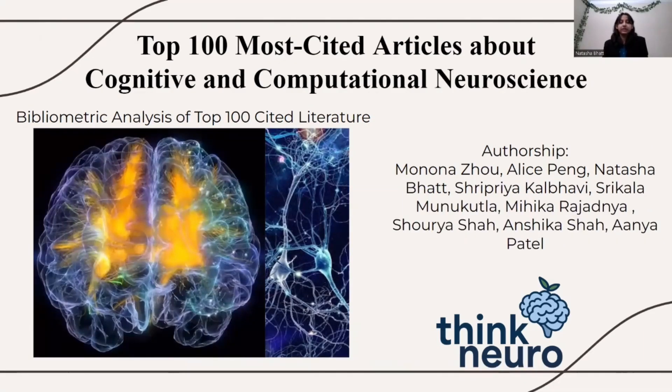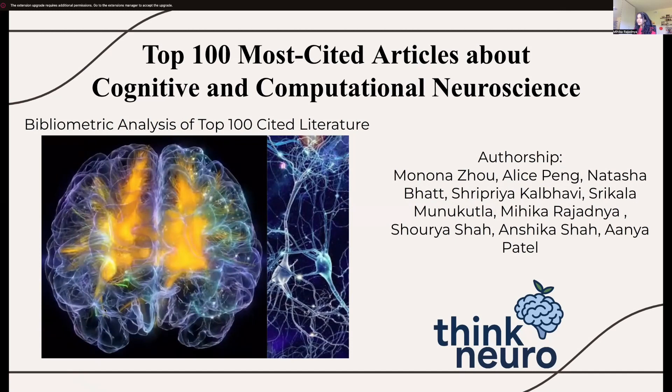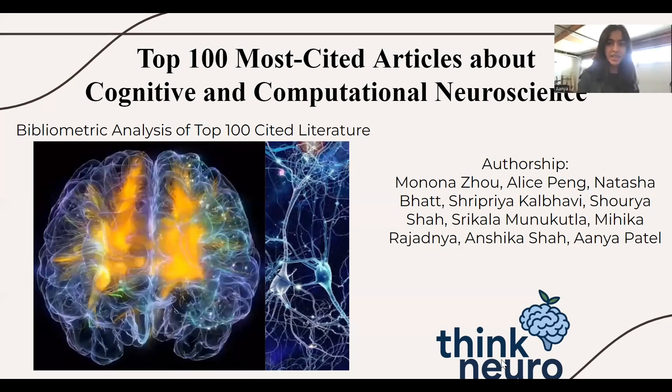My name is Natasha Buck. I go to Monona Wista High School. I was in charge of the results and data analysis section, as well as the abstract portion of this research paper. My name is Mahita Rajadaya. I am a rising senior from Amaterale High School, and I worked on the discussions and conclusions part. My name is Anya. I go to Amador Valley High School, and I helped with the introduction.